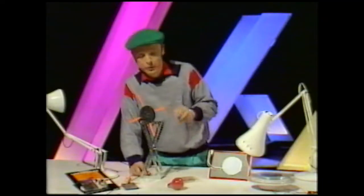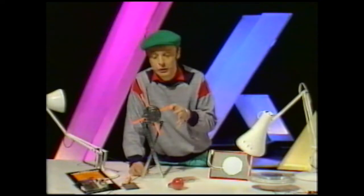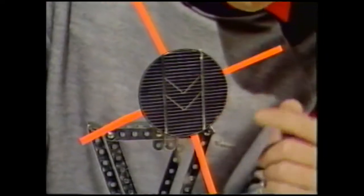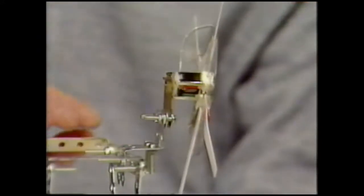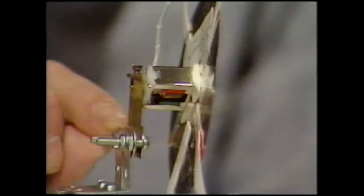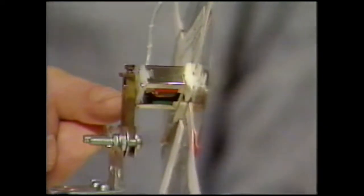If you want to build one, you get the solar cell from any decent electronics shop. You put a wire on the front and a wire on the back of this particular one, and wire it into a little motor. We've actually fixed the motor to the revolving part and the axle of the motor is clamped — that's a pin from a 13-amp plug, rather ingenious. And that's how the whole thing works.